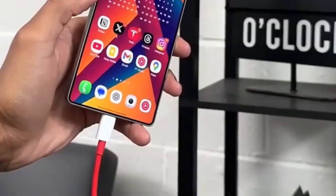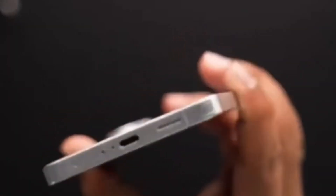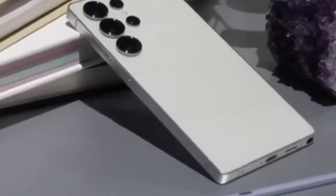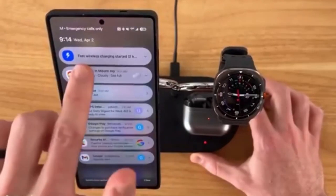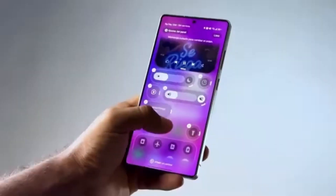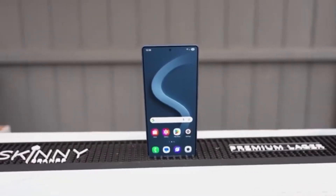The launch plans for the Galaxy S26 series have also become clearer. The Galaxy S26 lineup is expected to be announced in late January or mid-February next year. The Galaxy S26 and Galaxy S26 Plus will use the Exynos 2600 in markets such as South Korea, Europe, key Asian regions, and developing countries. In the United States, China, and Japan, those models will instead use the Snapdragon 8 Elite Gen 5. The Galaxy S26 Ultra will rely exclusively on Qualcomm's Snapdragon 8 Elite Gen 5 in all markets.